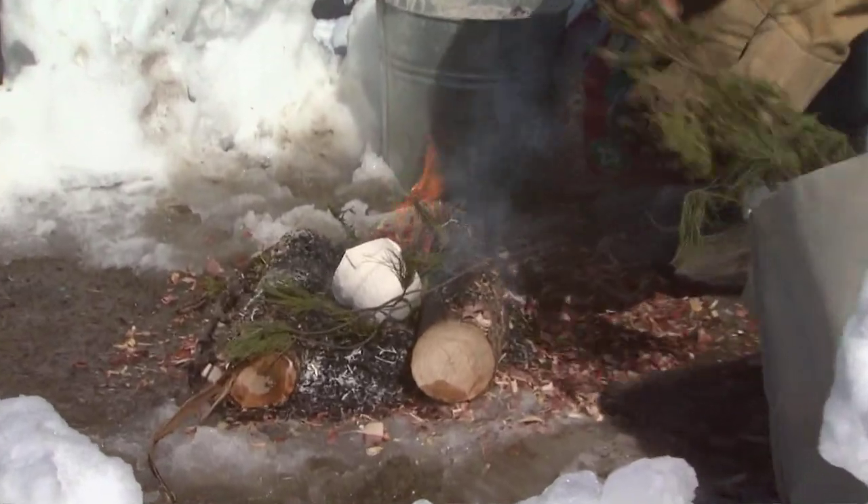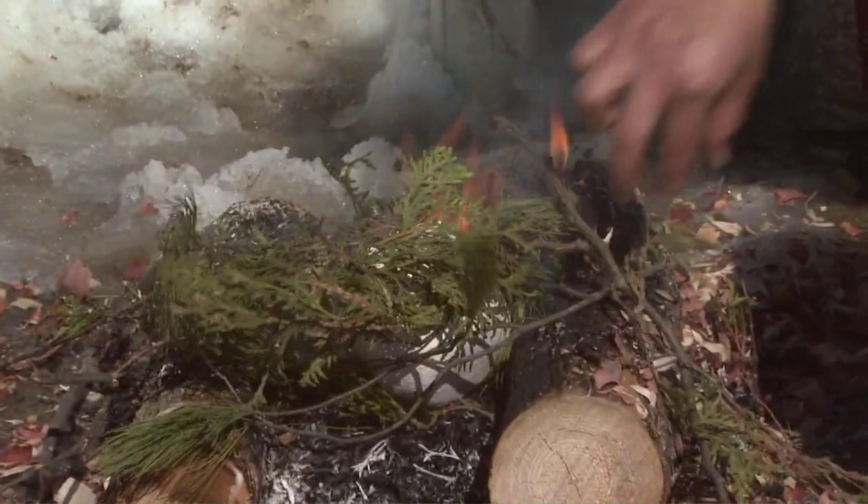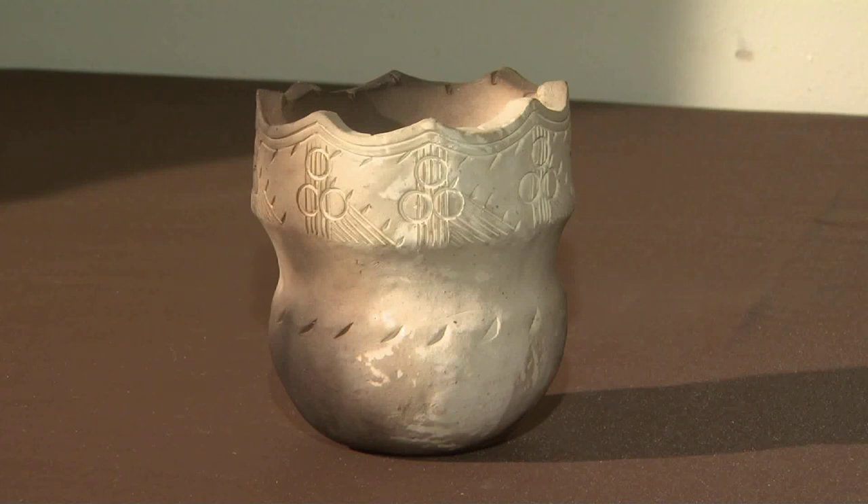Artist Natasha Smoke Santiago uses smoke to create an antique look for her pots, which are fired with modern methods.